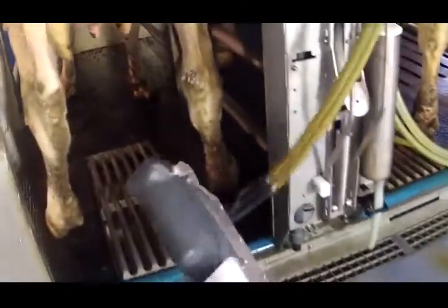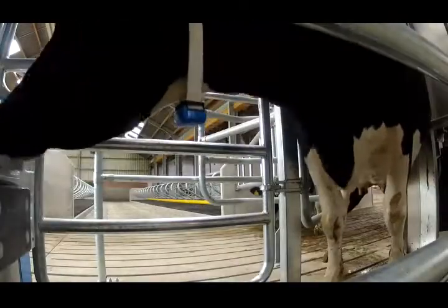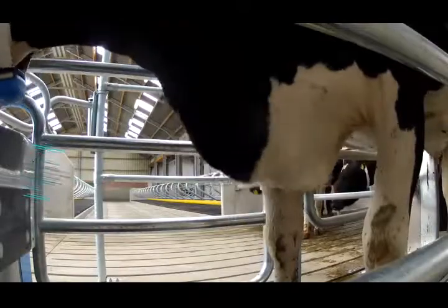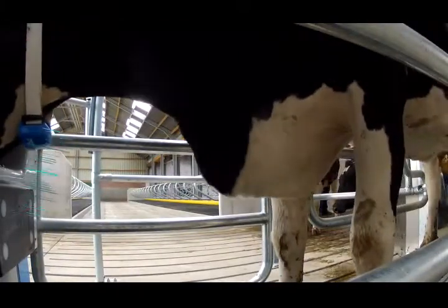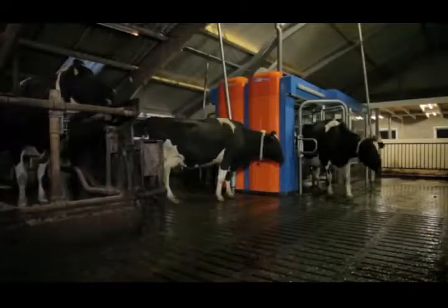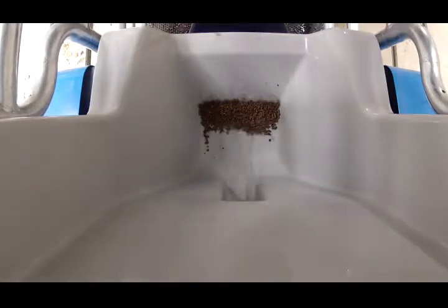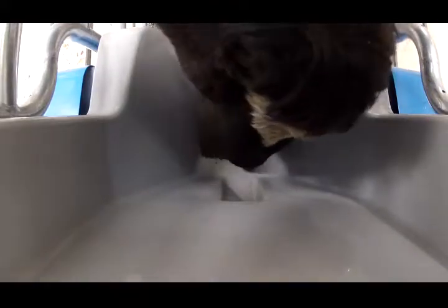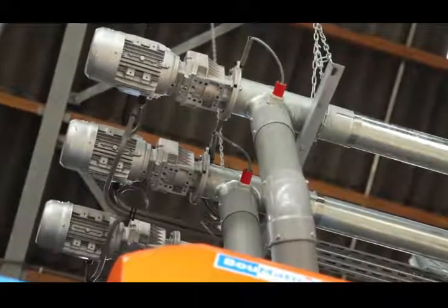The milking process proceeds as follows. The cow decides for itself when it wants to be milked. The MR-D-1's identification system identifies each cow on the basis of its transponder and uses information from the database to determine whether it needs to be milked. If it does not, the gate opens and the cow leaves. If it does need milking, the system releases the appropriate amount of feed into the feed trough in stages, so the cow can continue to eat during the entire milking period. The MR-D-1 can dispense up to four different types of feed.